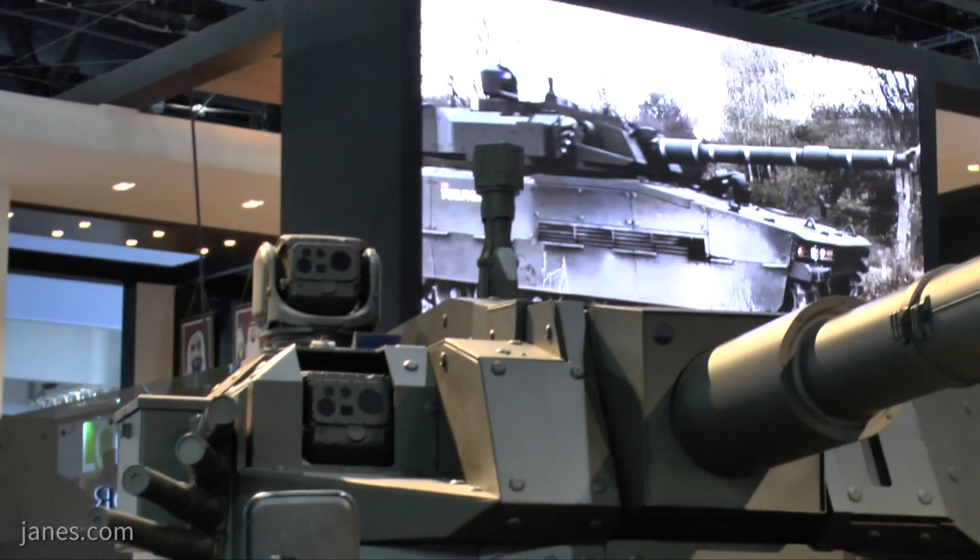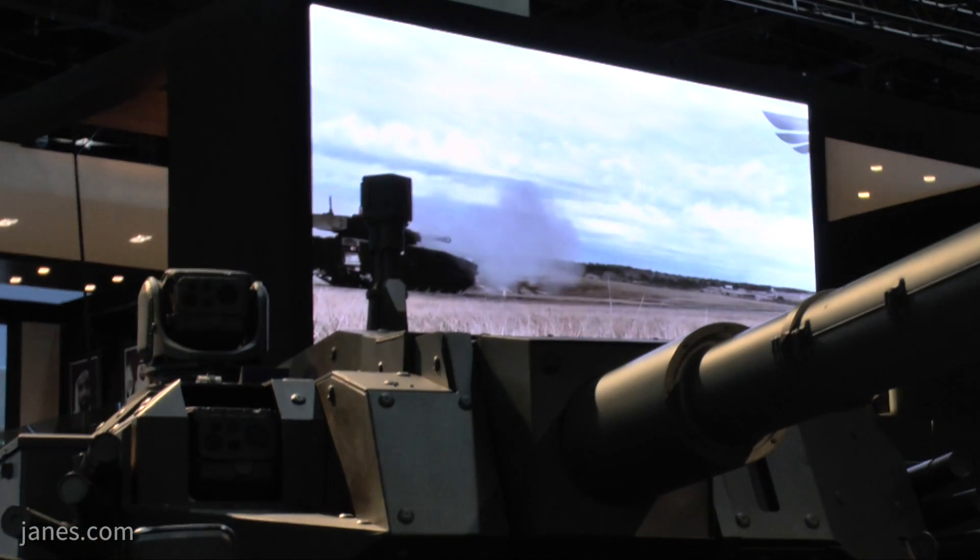What is unusual is it's a 105mm gun that is rifled, fires standard ammunition, and can also fire a laser-guided projectile.